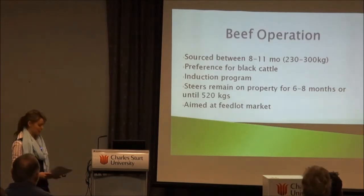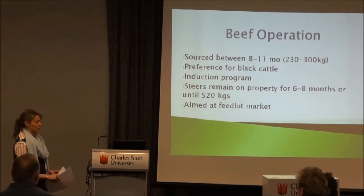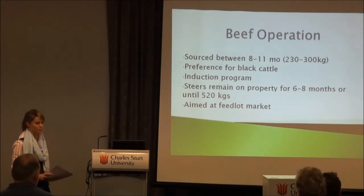They had a preference for black cattle and sold their steers depending on age or weight, whichever came first. It's important to note they were only aiming for the feedlot market. Using HGPs does close options into the EU and Coles, but they were not wanting to pursue those markets whatsoever, so it wasn't a problem for them.